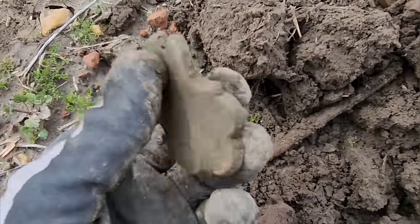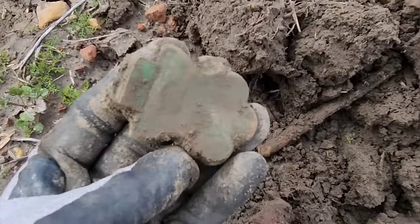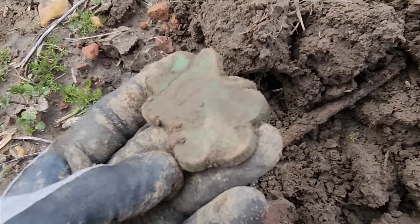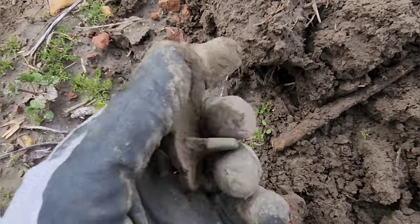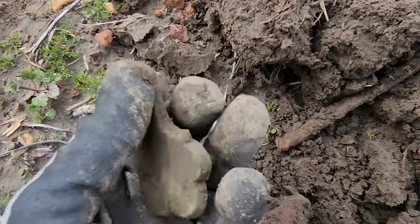I've moved back a little more in the field and I'm all over bricks, so there's definitely something back here as well. Let's see what we can do back here.